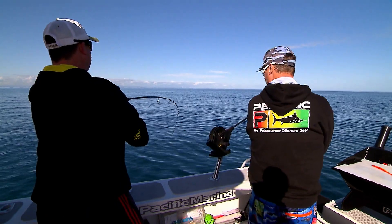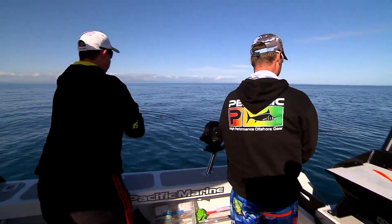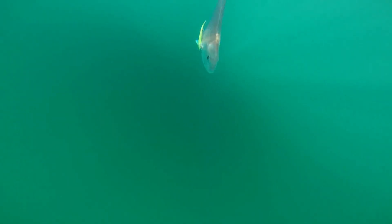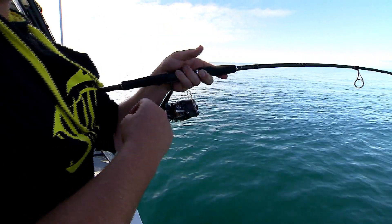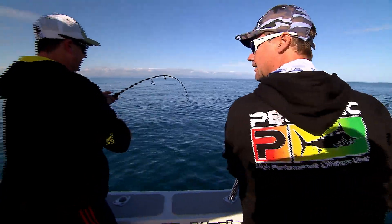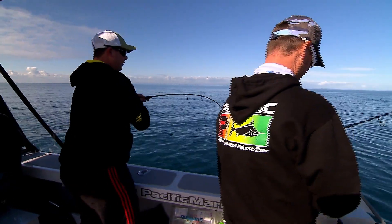A lot of people would think that light gear is not good enough to stop a snapper, but you take your time it's pretty cool hey? That's right. Yeah this is ideal. Light weight gear. It's easy to use, easy to hold. It's amazing the amount of power that the rods these days can come out with — something you'd use for garfish 10, 15 years ago. And you'd wonder if you're going to stop him.